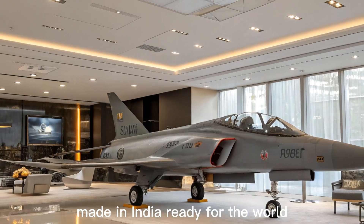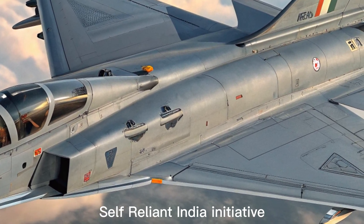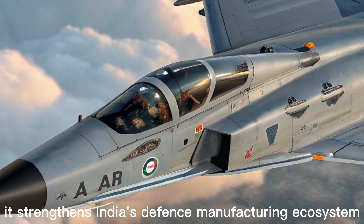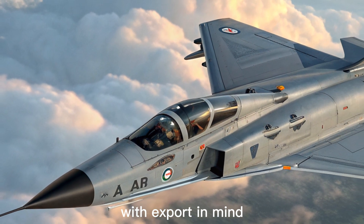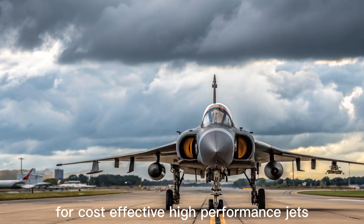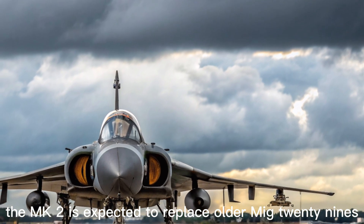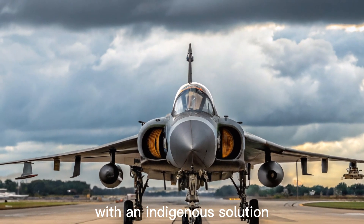Made in India, Ready for the World: the Tejas MK2 plays a pivotal role in India's Atmanirbhar Bharat (Self-Reliant India) initiative. By reducing dependence on foreign aircraft and components, it strengthens India's defense manufacturing ecosystem. HAL and DRDO have also designed the MK2 with export in mind, aiming to compete in the international market for cost-effective, high-performance jets. With rising geopolitical tensions and the need for rapid deployment platforms, the MK2 is expected to replace older MiG-29s, Jaguars, and Mirage 2000s, modernizing the Indian Air Force fleet with an indigenous solution.